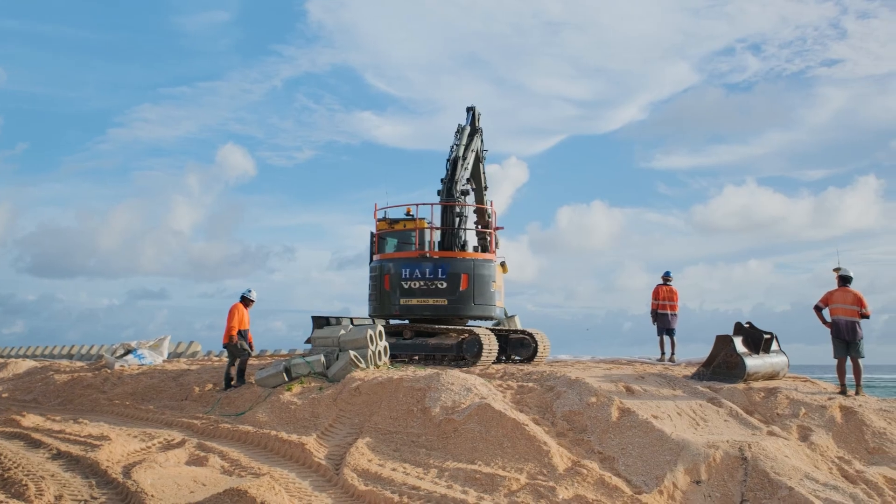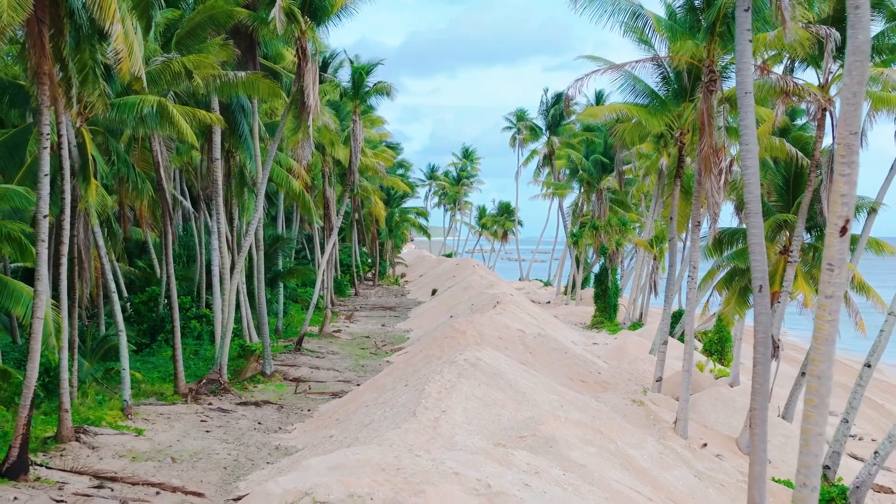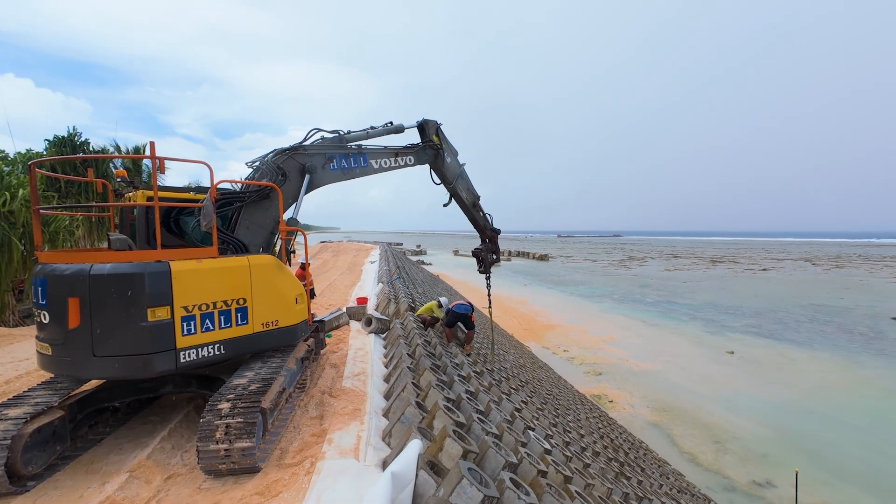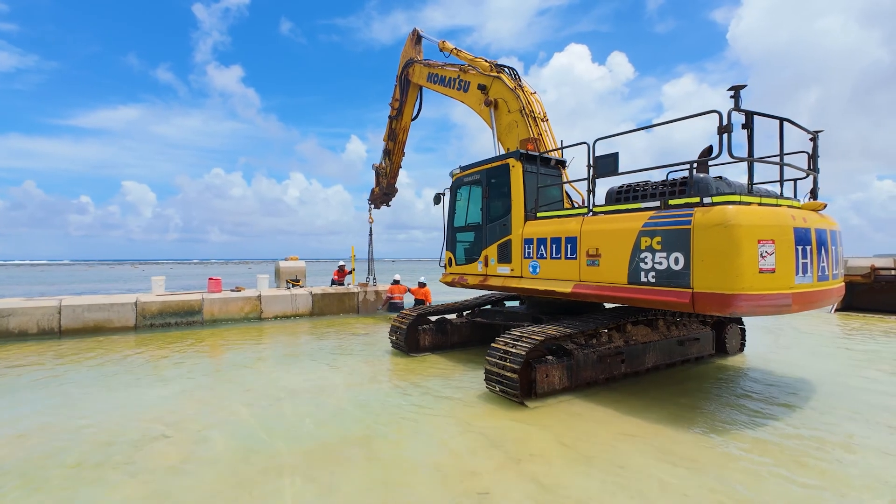This island here is called Nanamiya. We've been engaged to construct about 1400 metres of berm top barriers along with 200 metres of concrete seawall, as well as construct seven rooftop units.